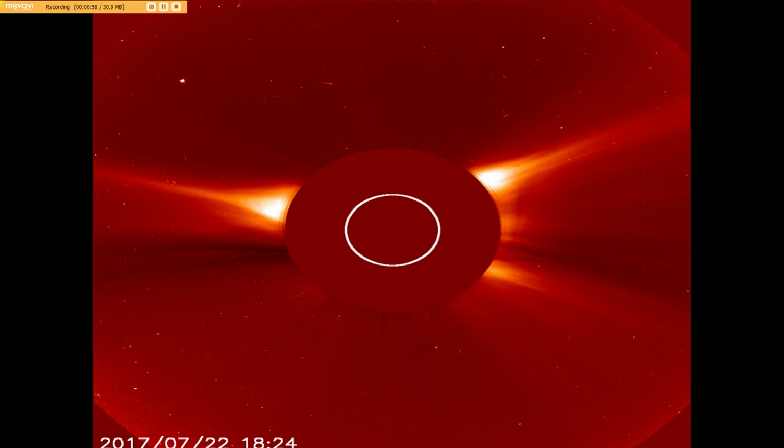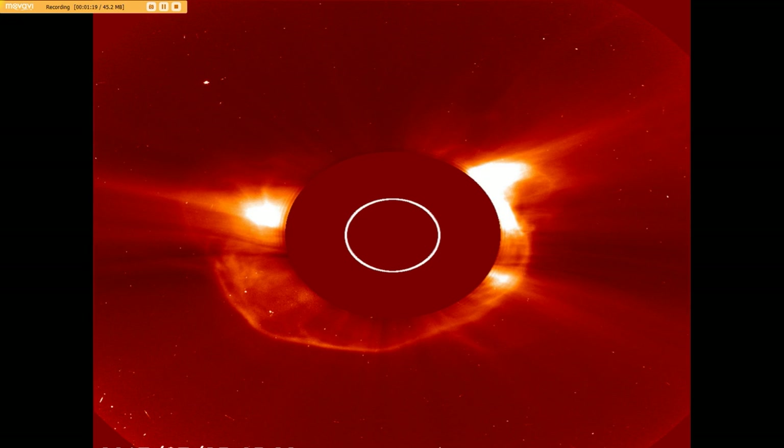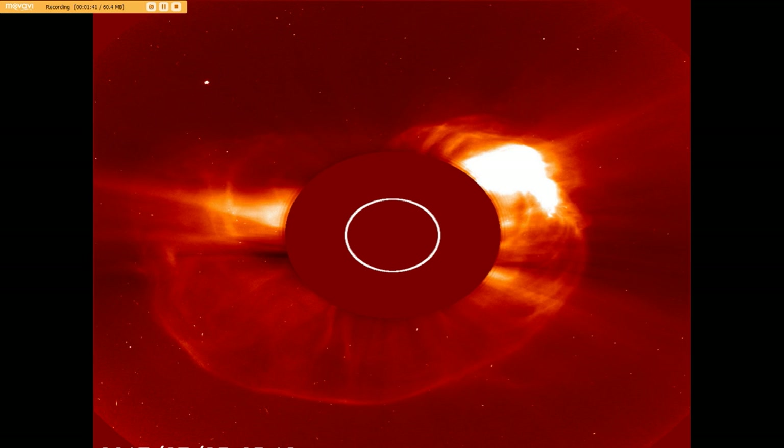This is July 22nd — you can see the time code at the bottom. What was significant about these two events were the long duration, and they were intense as well, as you will see. Here we have the beginning of the recording of the first blast, and you can see in this frame right here — it's enormous. It was a full halo CME, which is just incredible.